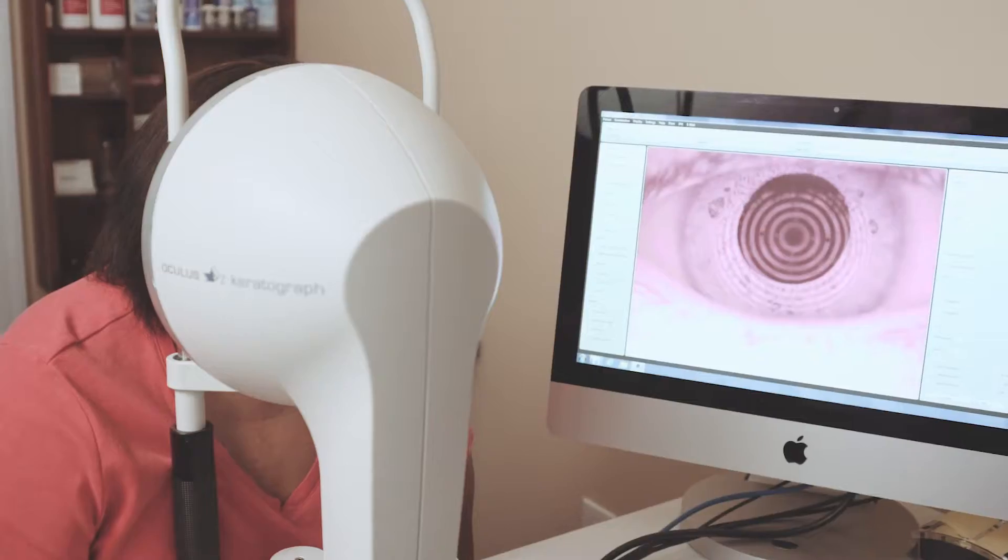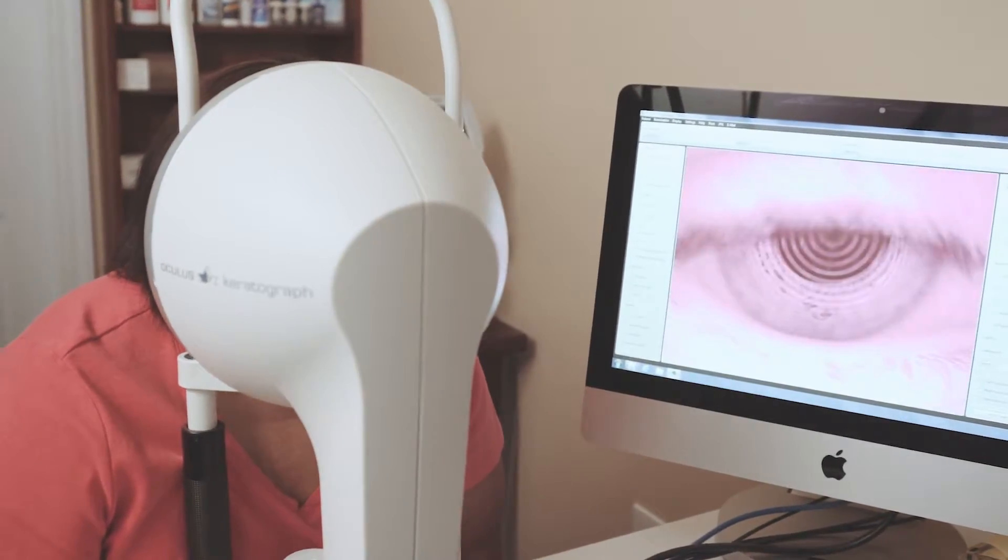One of the most satisfying things about fitting scleral contact lenses is we find patients have been to doctor after doctor, trying different glasses, different contact lenses, really never even finding a way to fully correct their eye.